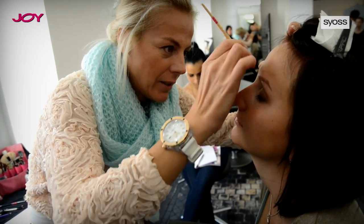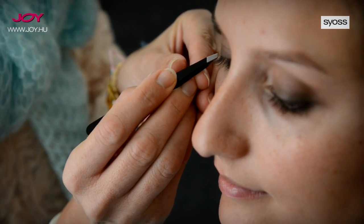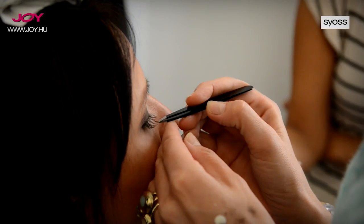Utána a szempilla sort fölül feketével, alul meg csak barnával hangsúlyoztam.